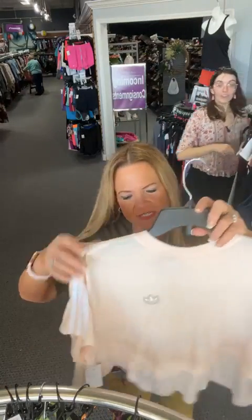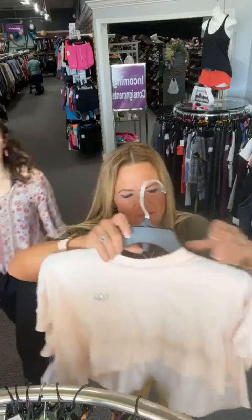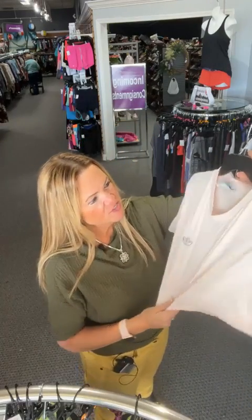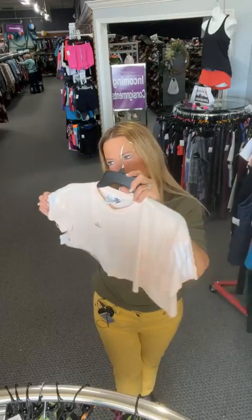Remember, if you're watching the replay and not live with us — as long as the items are still available, you can still purchase. Find all our lives in the Videos section on Facebook, comment sold space and the number, and it'll tell you immediately if something's sold or if you won the item. Especially great for activewear lovers!